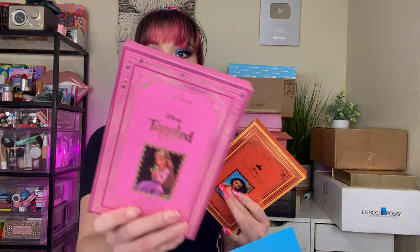Next up we have Makeup Revolution — it looks like a box inside a box, it's Disney, and it's really heavy. I'm excited. I Heart Revolution Princesses! So I received a collection just like this but it was Mulan. This time it has Moana on it — I'm so excited. And then we have a Tangled one.